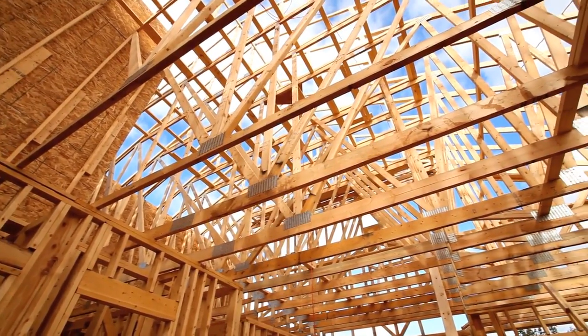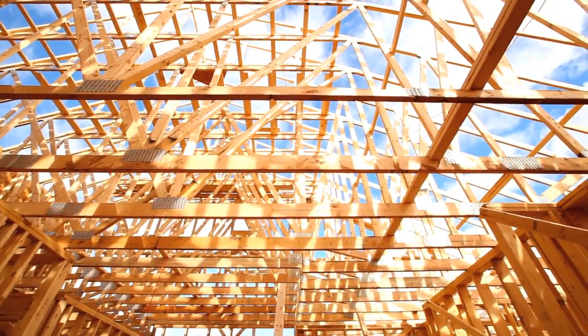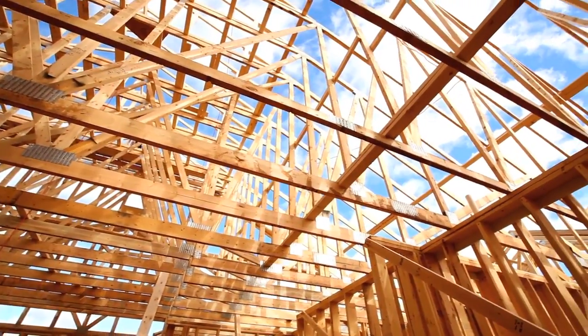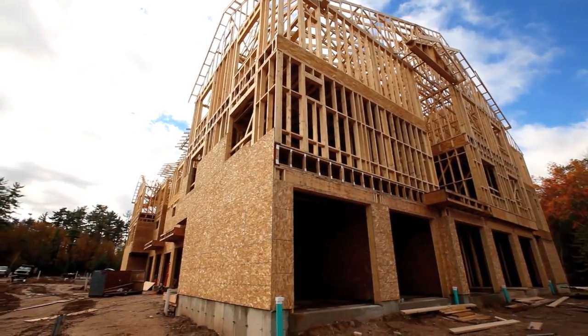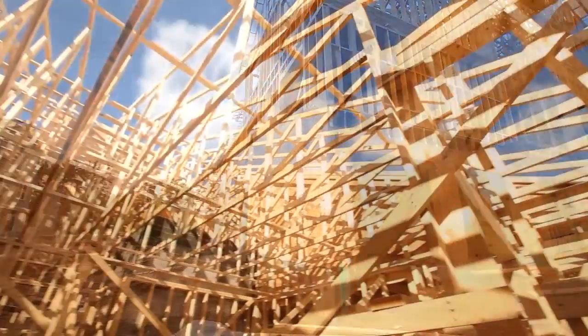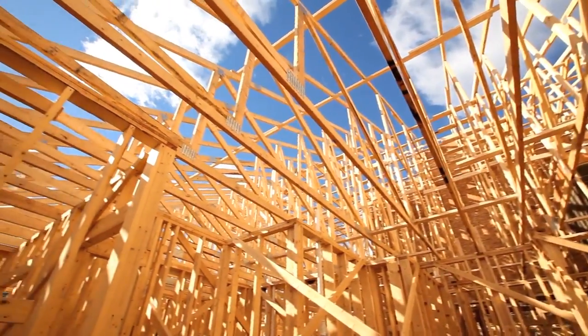When we were putting the bids together for this project, 84 offered to take the framing and windows and really package the shell for us. We were a little bit hesitant — we haven't contracted that way before — but when we started to look at the opportunities and add up what our costs were going to be and then a contingency factor, it really worked out for us to be a much smarter way to contract the job.